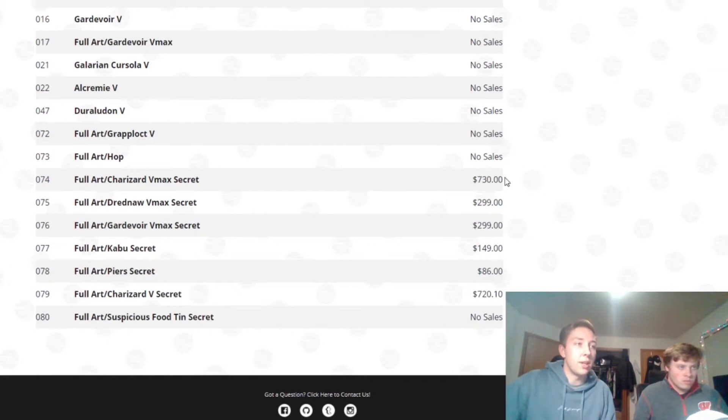Basically, if you open a Champion's Path and you pull a Charizard, you're good — you get your money back. But the price has been decreasing a lot. Right now it's selling for around $730, and the other Charizard is selling for $720. There's a rainbow Charizard and a shiny Charizard. We were actually able to pull one of the shiny Charizards when we first opened two ETBs back in early October, but since then we've steered clear from Champion's Path.